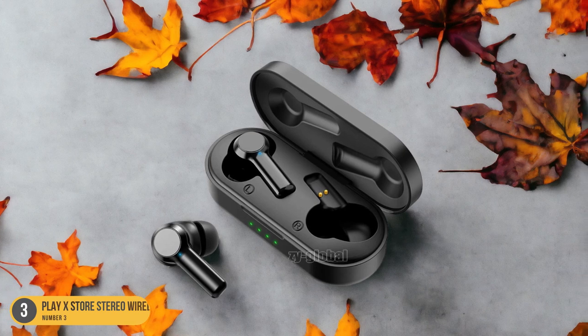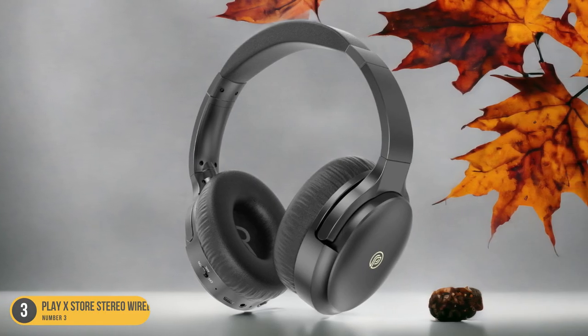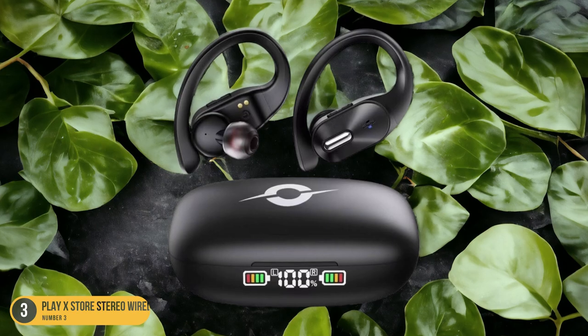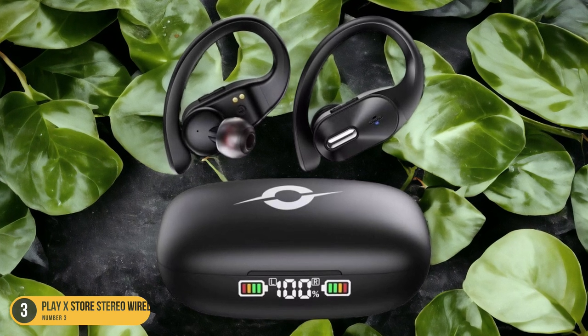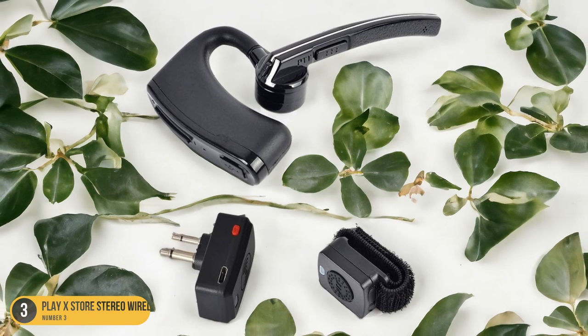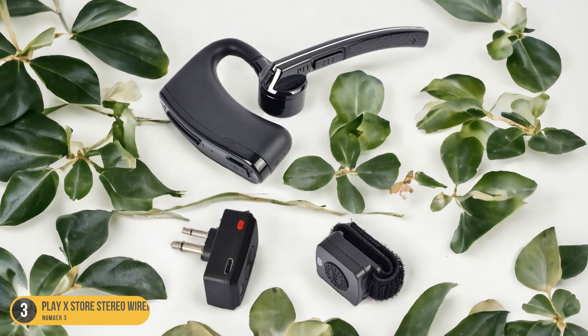The Play X-Store Stereo Wireless Bluetooth Headsets are great when hitting the gym or going for a run outdoors. The hassle-free setup and reliable Bluetooth connection make it easy to enjoy your favorite playlists without any interruptions. The lightweight design adds to the comfort, and the long-lasting battery life ensures that your music keeps you motivated throughout your workout sessions.